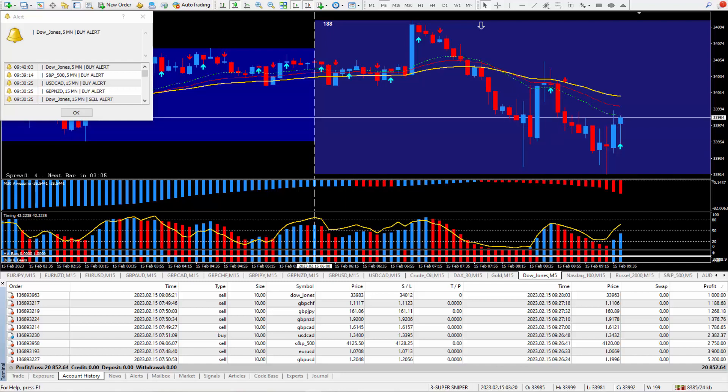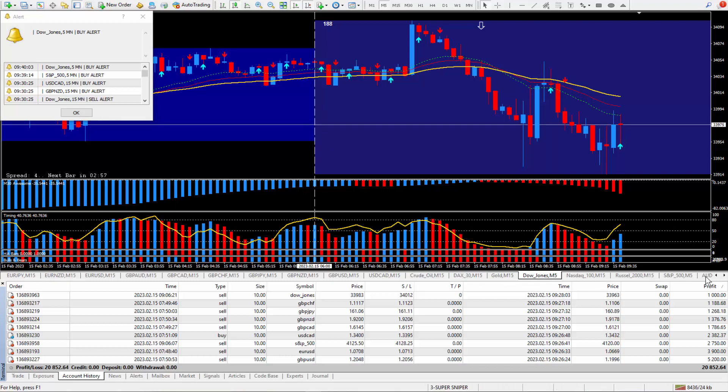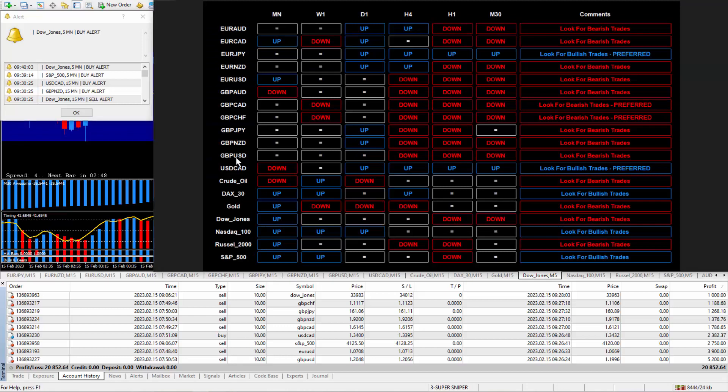Every morning at six o'clock, right where this vertical line is, I'm in front of the charts looking at all the different instruments and checking out my daily trade plan, trying to decide if I want to buy or sell. Let's take a look at that daily trade plan — I took a screenshot of it this morning.